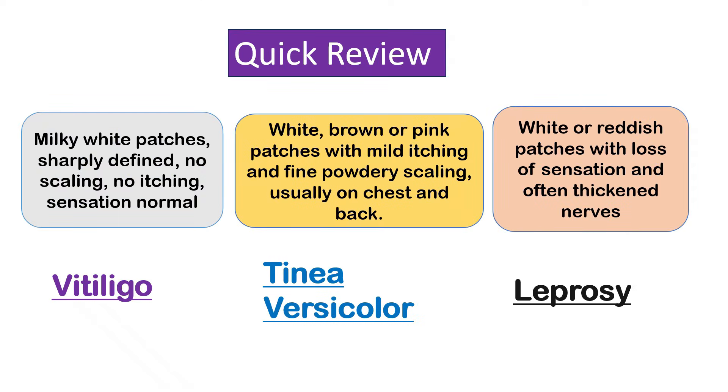Here's a brief breakdown of each condition to quickly summarize. Vitiligo is an autoimmune condition in which the body's immune system attacks and destroys melanocytes, the cells responsible for producing pigment. This results in characteristic milky white patches on the skin. The patches are sharply defined and typically have no scaling, no itching, and sensation is normal.